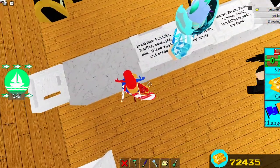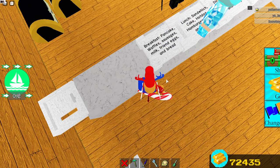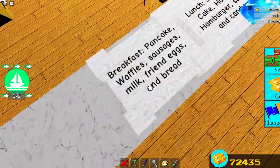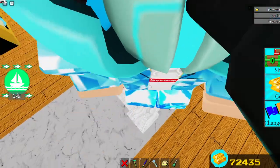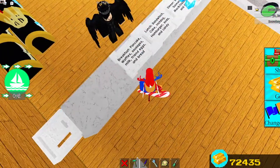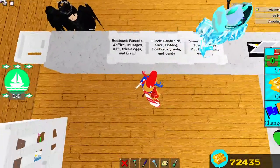For breakfast we have pancakes, waffles, sausages, milk, and bread. For lunch we have cake, hot dog, hamburger, soda, and fried eggs. Fried eggs — I probably misspelled it.